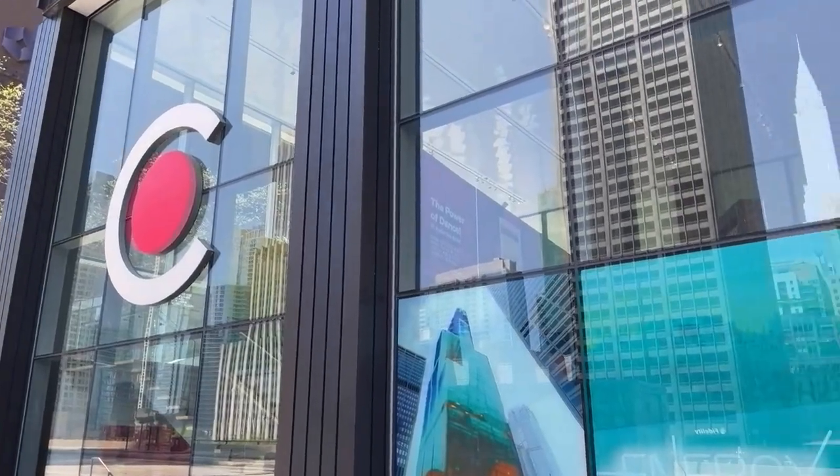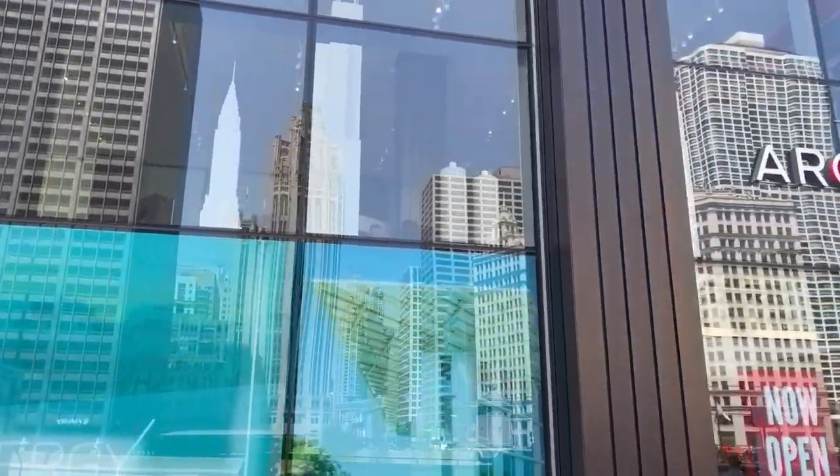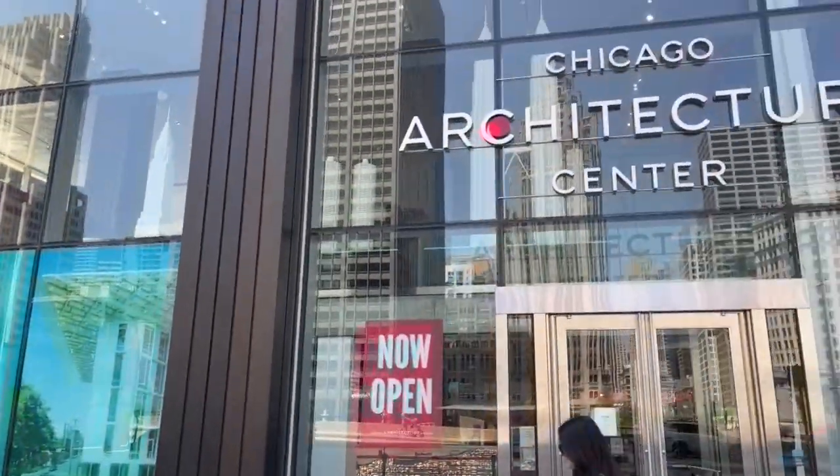Hey everybody, Tom Varner, Chicago Scene, downtown at the Chicago Architecture Center. Of all my years living in Chicago, I've never been here — sad to say. It's right on Wacker Drive and Michigan where you can get your tickets for the architectural tour. They have a new exhibit called Energy Revolution about how buildings have changed throughout the 19th, 20th, and 21st century in terms of energy efficiency. I'll also get a little tour of this amazing downtown Chicago exhibit.